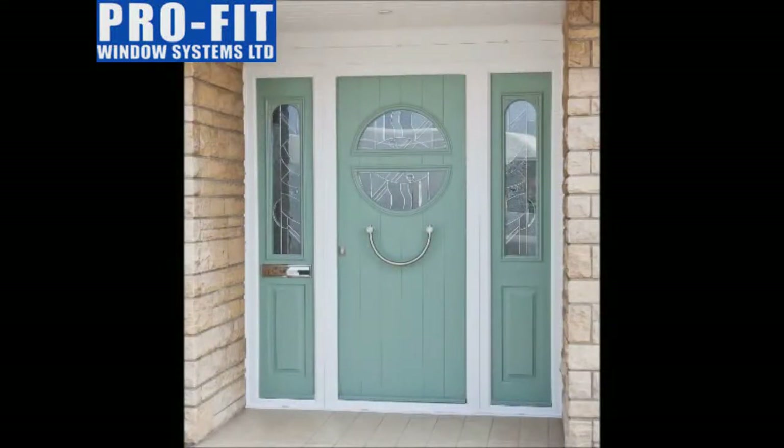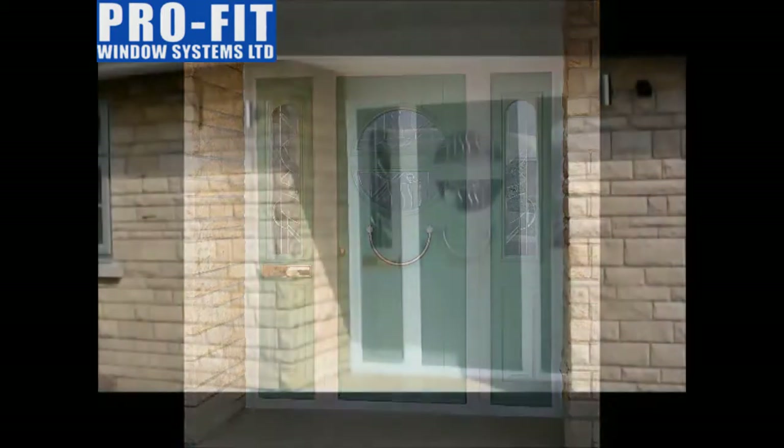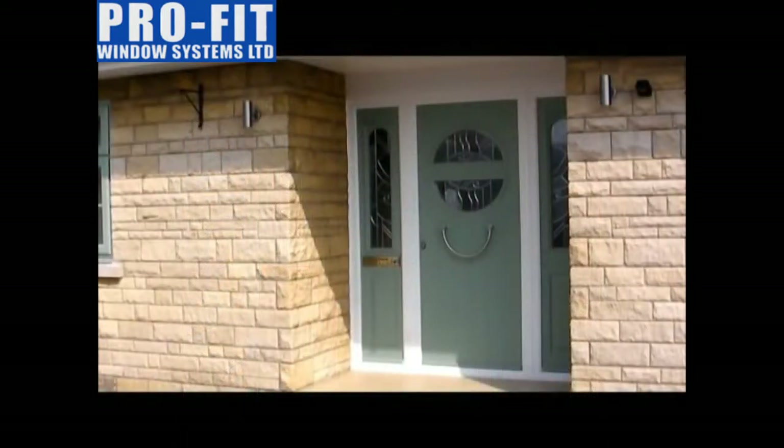Here we have a choicy solid door with matching side panels, all in chartwell green. They are made from a solid laminate timber core with thermoplastic skins to give a highly durable door with no more worry about painting or varnishing. There is a choice of designs, colours, wood grains and glazing. In fact, there is something for everyone.